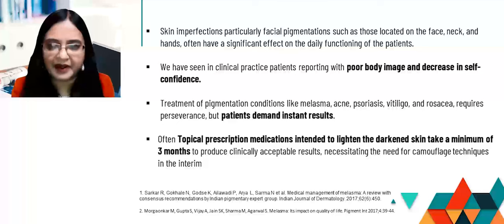So this is where we have to be very careful and very cautious. Often topical prescription medications intended to lighten the darkened skin take a minimum of three months to produce clinically accepted results. This again necessitates the need for camouflage techniques in the interim period.